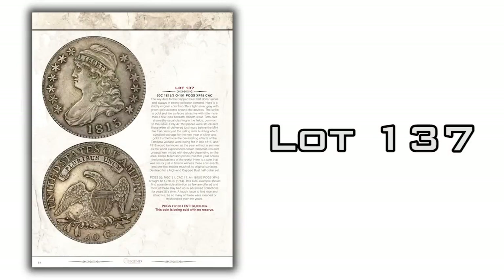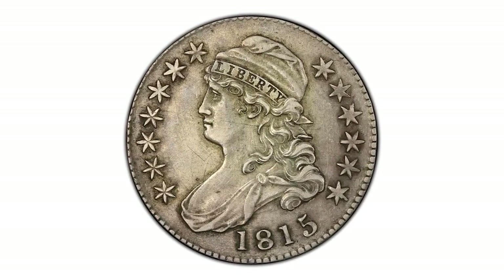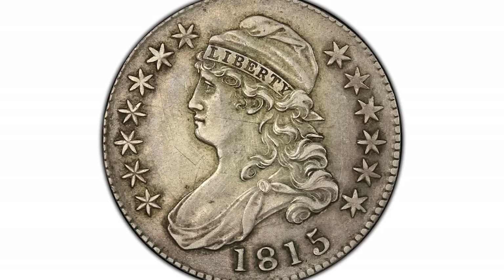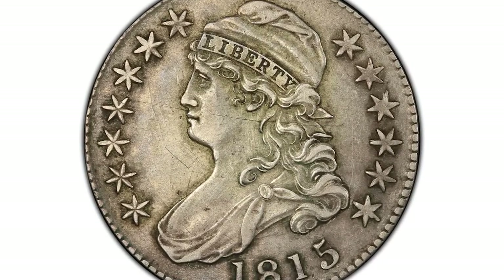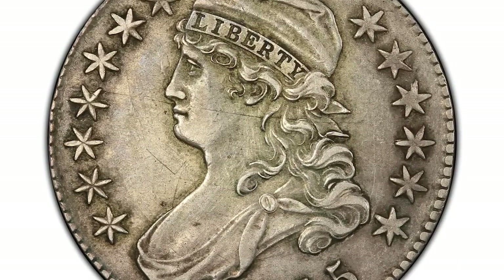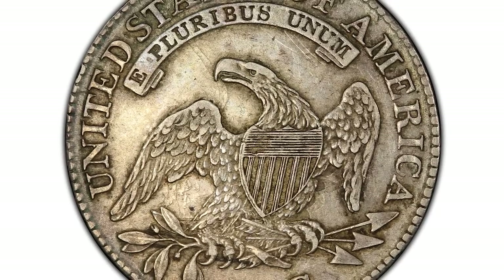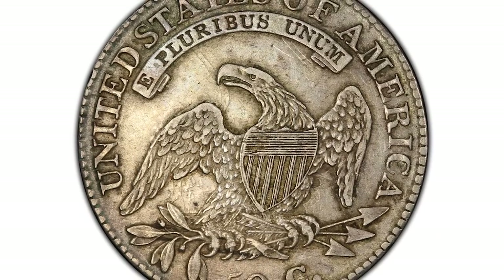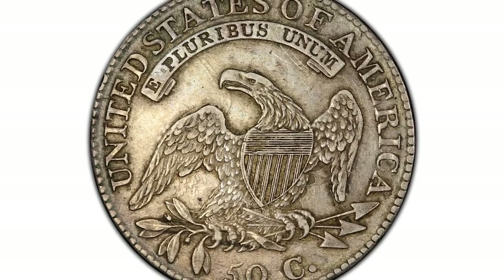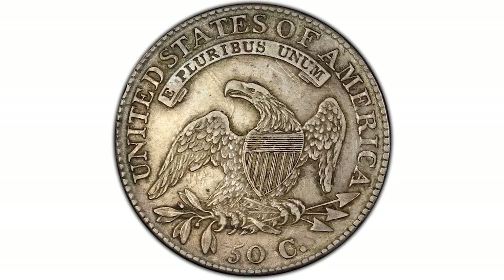Here's a real collector's coin — lot number 137. It's an 1815 over 2 bust half dollar graded PCGS XF45. The 1815 over 2 has skyrocketed in value in the last few years. This is a really nice circulated example of this tougher date, with light toning — mostly darker in the protected areas among the lettering and stars — and an overall light grayish tone. Very few marks, great detail, a nice strong XF45. And the coin is being sold with no reserve, so for all you bust half dollar collectors, take a look at lot number 137.